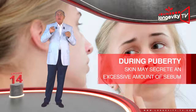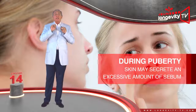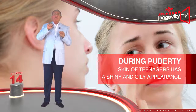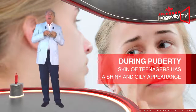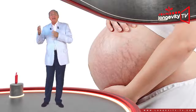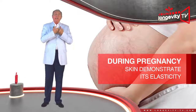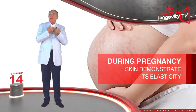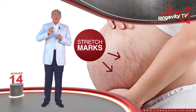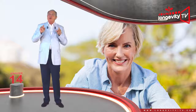During puberty, with the increase in hormonal activity, our skin may secrete an excessive amount of sebum. This is why the skin of many teenagers has a shiny and oily appearance. A woman's body transforms during the nine months of pregnancy, and her skin will have to demonstrate its elasticity in full. Stretch marks may appear, as the skin stretches very quickly and the collagen fibers tear.